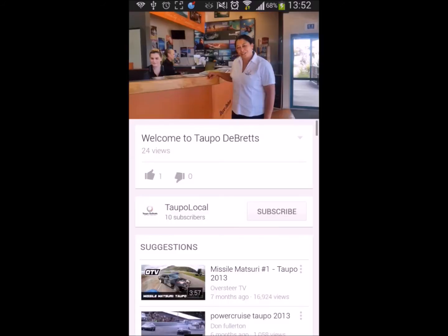We can also embed videos on the map. Once you hit one of those, it will load up the YouTube application or the video application on the phone or tablet.